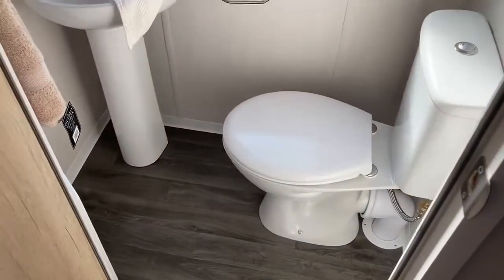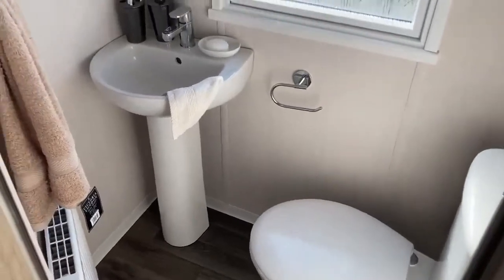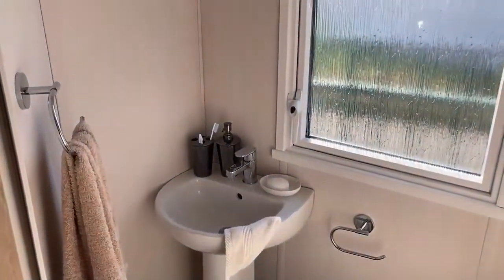You've then got your second bathroom — you've got your toilet and your sink just here, and your wall-mounted towel rail also.